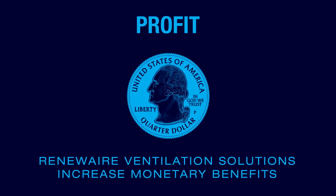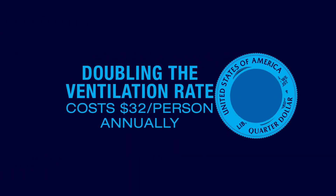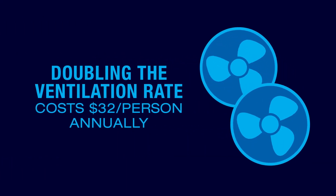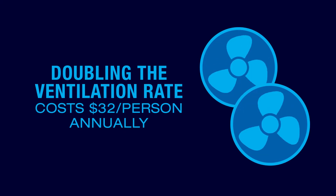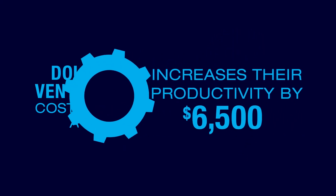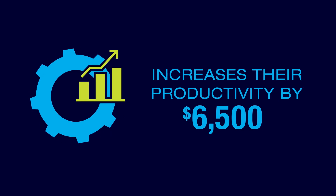RenewAir technologies can impact profits as well as people. For example, doubling the ventilation rate from 20 to 40 CFM only costs $32 per person annually, but increases their productivity by $6,500.